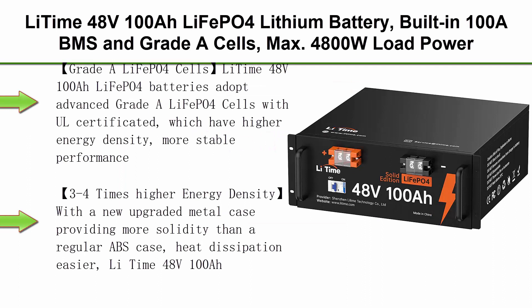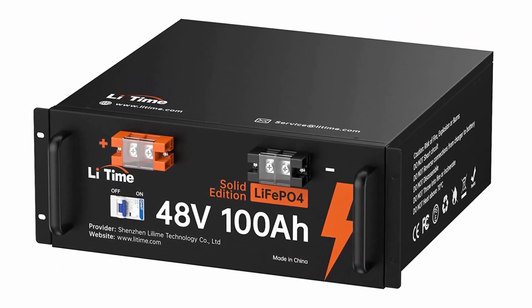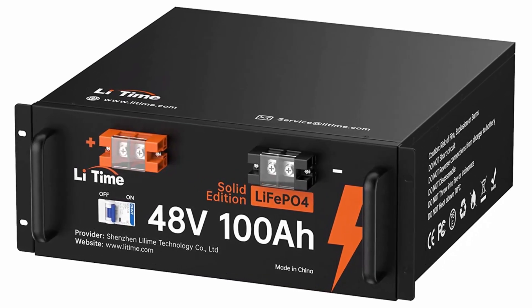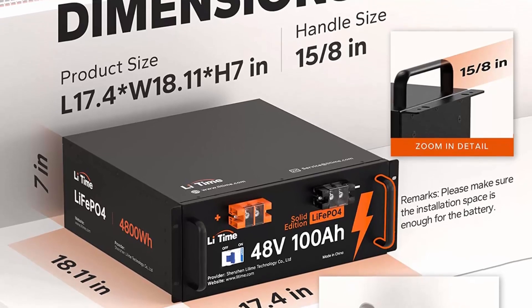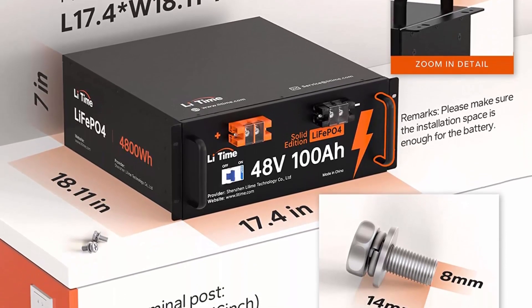Top 2: Li-Time 48V100Ah LiFePO4 Lithium Battery — built-in 100A BMS and Grade-A cells, max 4800W load power, solid metal case with 4,000 to 15,000 cycles and 10-year lifetime, perfect for solar home, RV, and off-grid. Li-Time 48V100Ah LiFePO4 batteries adopt advanced Grade-A LiFePO4 cells with UL certification, which have higher energy density, more stable performance, and greater power.